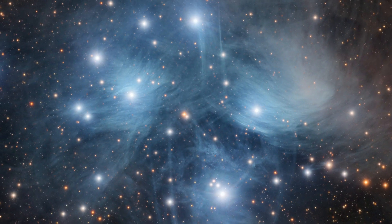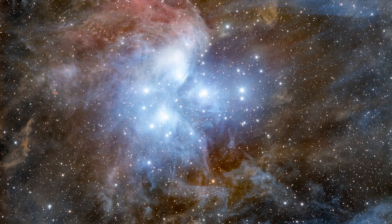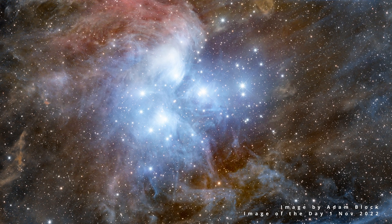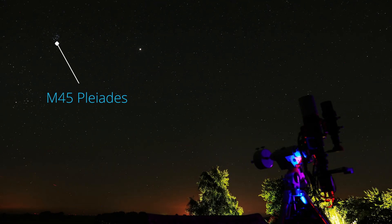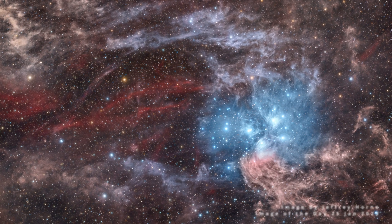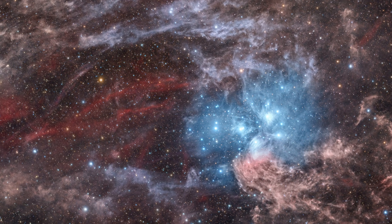It's called NGC 1432. It's a reflection nebula, which means it's best captured with a one-shot coloured camera or RGB filters on a mono sensor. It's a spectacular bluish-brownish dust cloud. The interesting thing about it is that the Seven Sisters aren't related to this dust cloud — it's not a remnant from when they were formed. Scientists think the Seven Sisters just happen to be passing through this region where NGC 1432 is located.